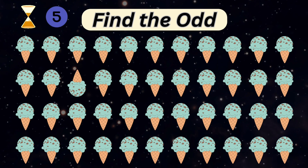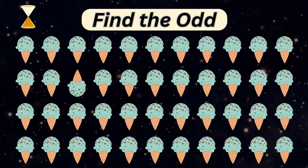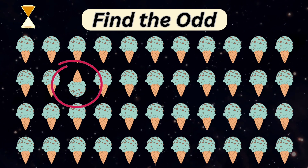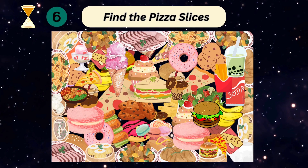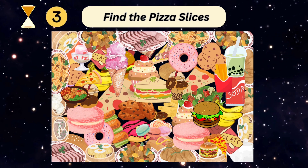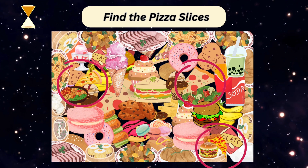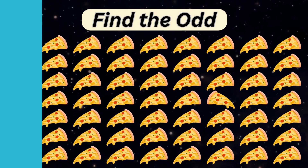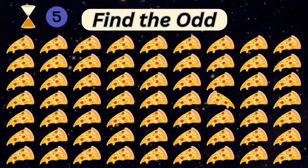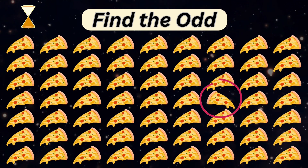Spot odd ice cream out. Oh, be careful, it's going to fall down. Who loves pizza? Do you see any different pizza slices here? Nice.